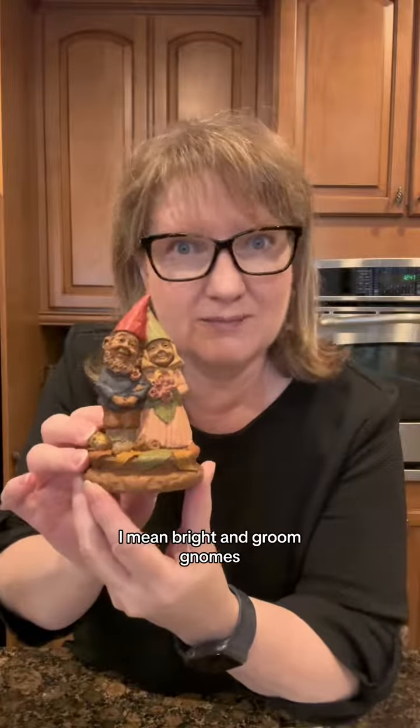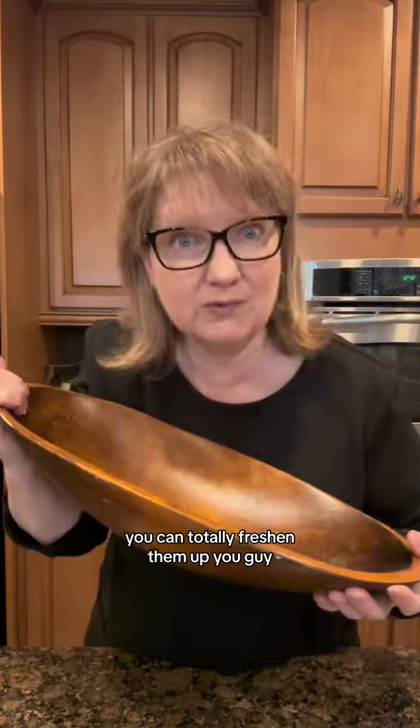I found this little Thomas Clark piece — bride and groom nose? Also this guy. Bowls like this, you can totally freshen them up, you guys.